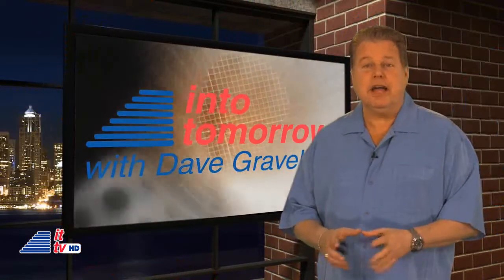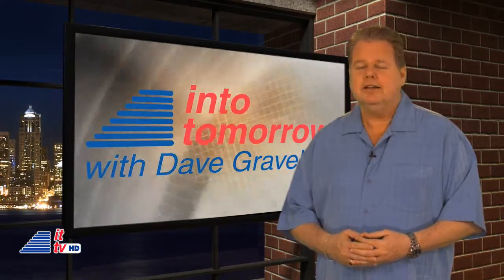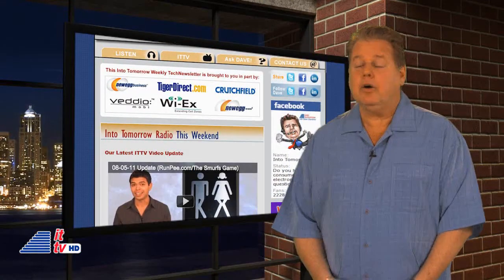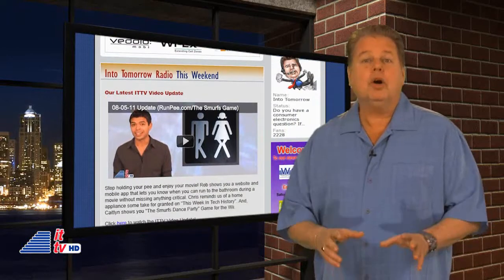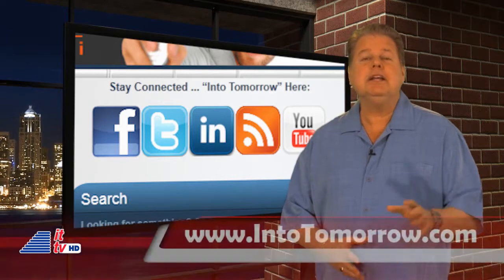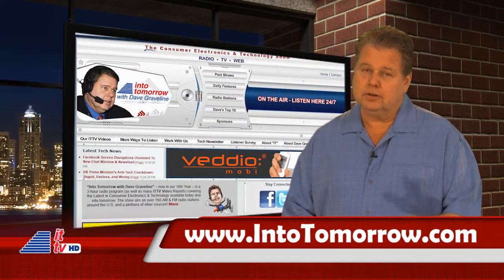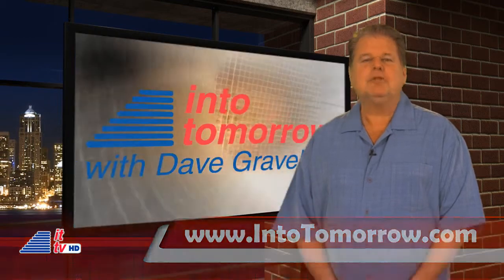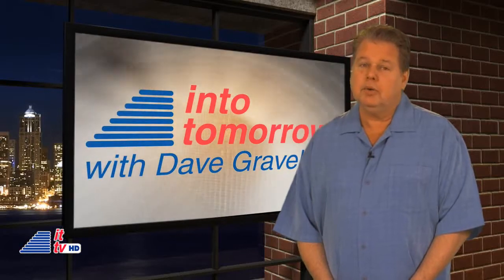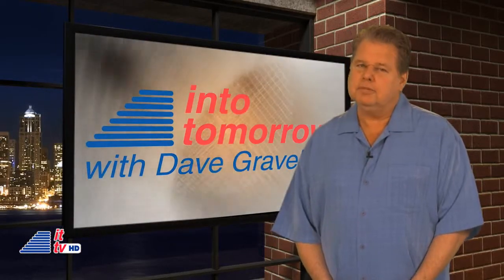Thanks Caitlin, good stuff! And it's great when you have free resources like those apps. Don't you just love technology? If you're not yet getting our free once-a-week tech newsletter, or have yet to follow us on Twitter or like us on Facebook, please tap on over to intotomorrow.com at your earliest convenience. That wraps it up for this week's ITTV show. We hope you share this info with anyone you know that's getting ready to start school. Thanks for watching. I'm Dave Graveline.